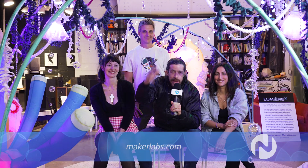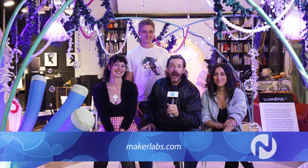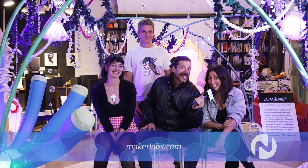Well there you have it — great times down here for the Culture Crawl at MakerLabs. It's Wade Jordan Wade, you're watching City Life on Novus TV.